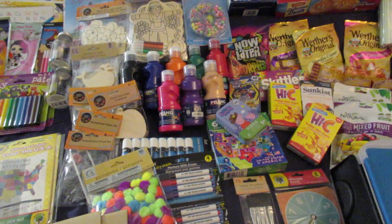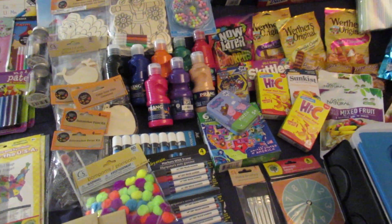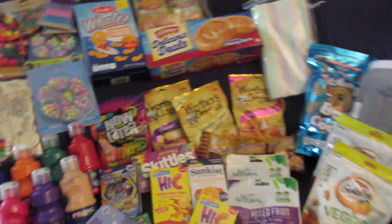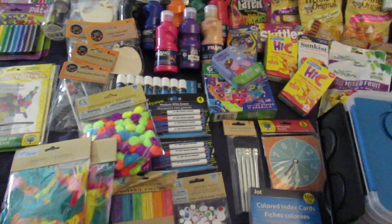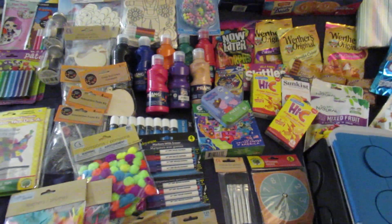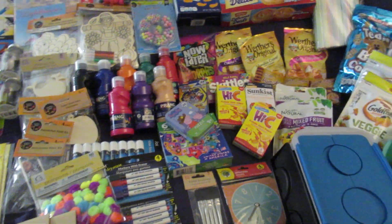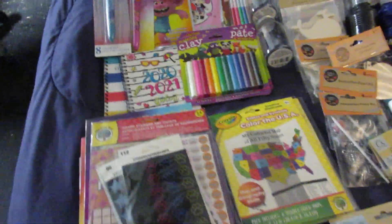Welcome back guys. This is probably my biggest Dollar Tree haul to date. I spent $127.10 at the Dollar Tree and this is everything I got. I got some stuff for homeschooling, some Christmas presents and birthday presents, some craft stuff because I'm making craft kits for each of my older kids, and some food and organizational stuff. So let's go ahead and get started.